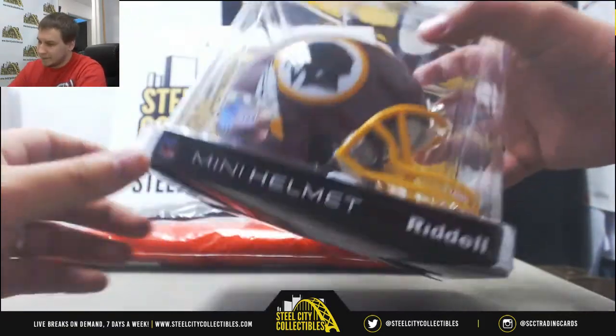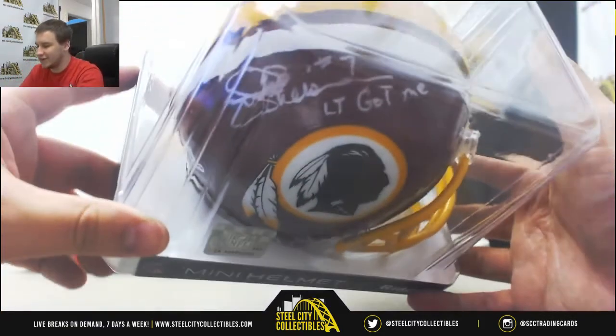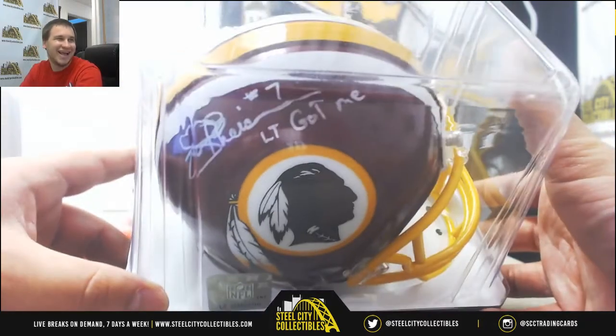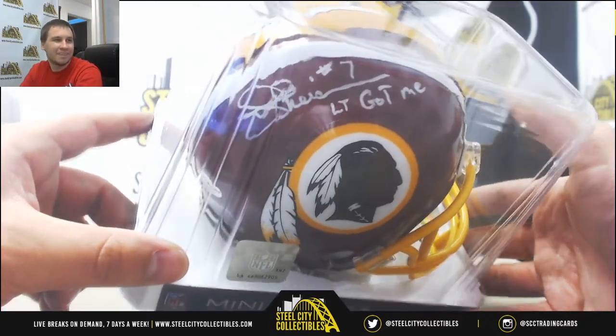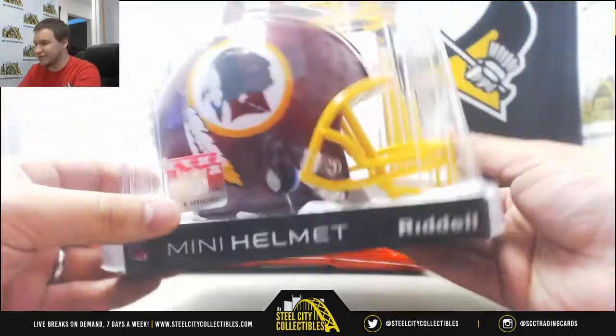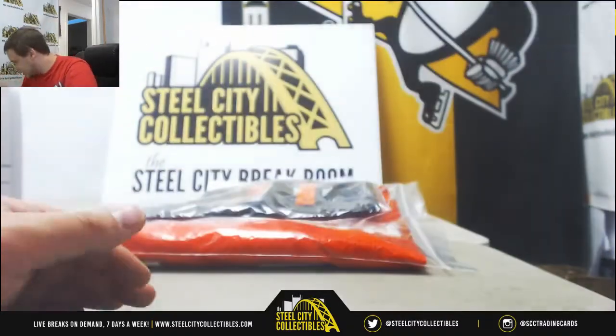We've got a signed mini helmet — Joe Theismann. That is an awesome inscription: 'LT got me.' That is funny. Nice mini helmet. I think it's the second piece I've seen with that inscription. That is cool nonetheless — that does not get old.